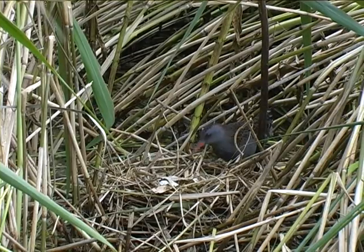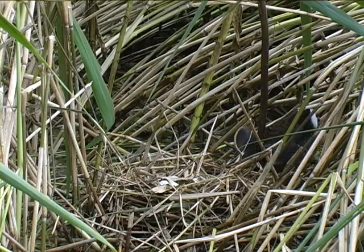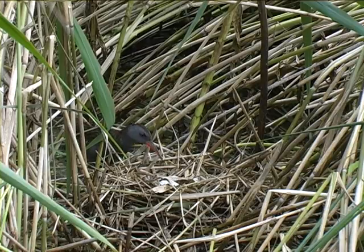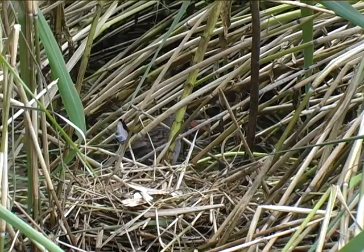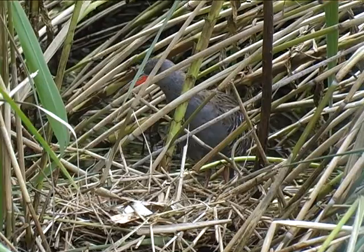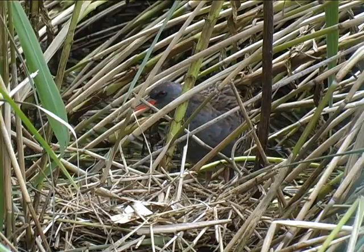Besonders erfreut sind die Naturschützer über das Brutvorkommen der Wasserralle. Nur der Experte findet die gut getarnten Nester dieses Vogels. Die scheue Ralle hält sich vorwiegend im Schilf auf und ist deshalb nur schwer zu beobachten. Lediglich ihre markanten Rufe verraten dem Ornithologen, dass dieser heimliche Vogel hier lebt. Auch er ist sehr empfindlich gegen Störungen.